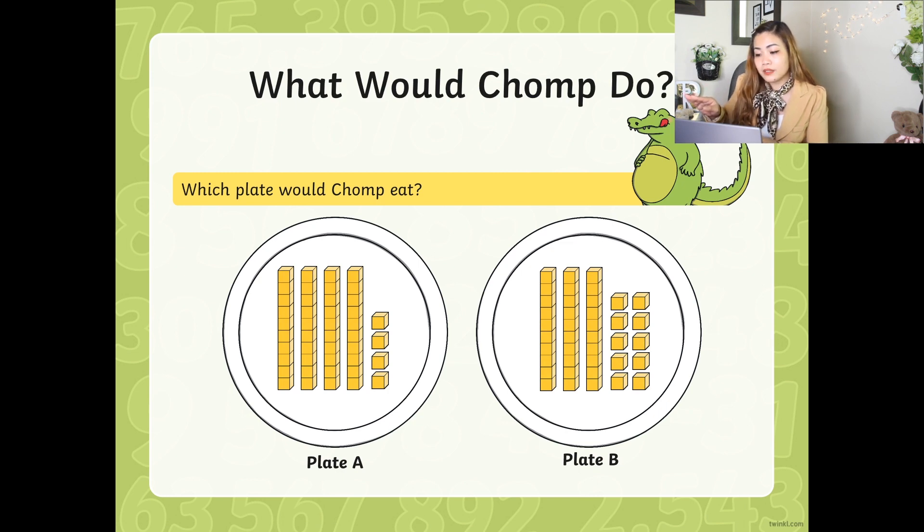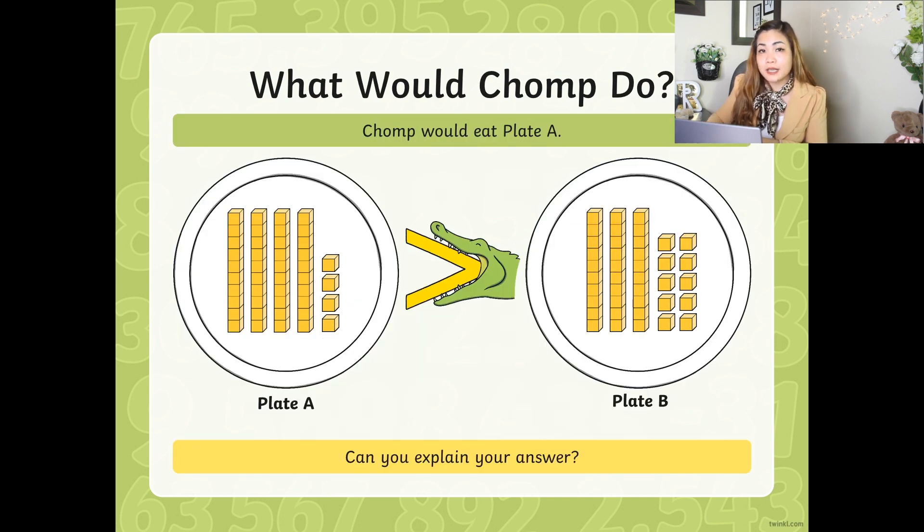On Plate B, as I can see, you have one set of blocks which is 10, another set is 10, and 10. And if you count each of the individual blocks you can see, you go 1, 2, 3, 4, 5, 6, 7, 8, 9, 10 — so they're also 10. So if we skip count: 10, 20, 30, 40. Good job. Plate A has 44. Plate B has 40. So which one do you think Chomp would eat? Yes, Plate A.